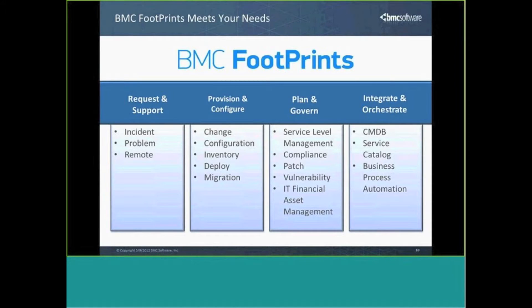The Footprints solution is not just service management. There is an entire side of the product line known as Asset Core, which will really take this to the next level, allowing for automated inventory management with full financial asset management, software deployment, operating system deployment, patch management, and more.